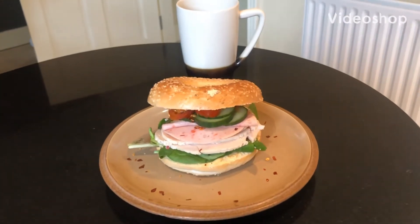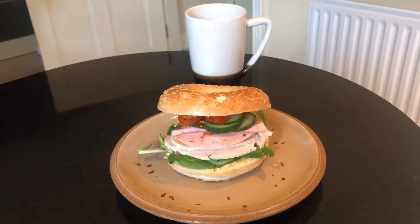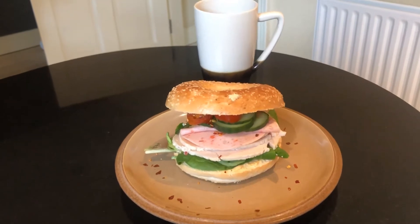Hello everyone. So my lunch today is a bagel. I love bagels. I try and do different things with them like eggs, avocados, salmon, whatever you want — bagels are great.